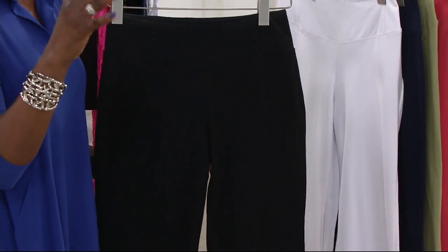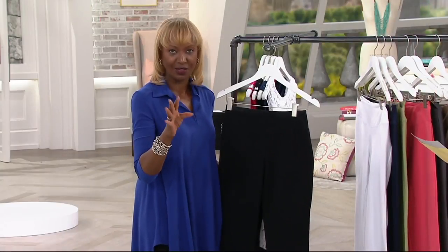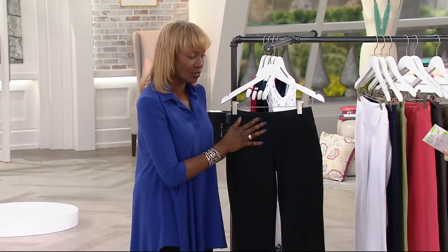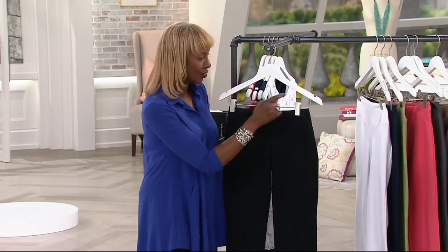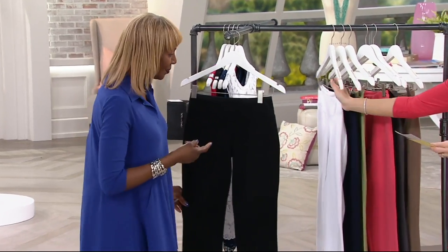I don't care what anyone tells you — 5, 6, 7 percent, whatever, that is not going to lift your butt. It's seasonless, it's packable, it's 86% cotton. And we're going to talk about the seaming, but I'm going to show it in the other colors. Let's do all the colors, and then we can get inside and show you why everybody looks so great in it.